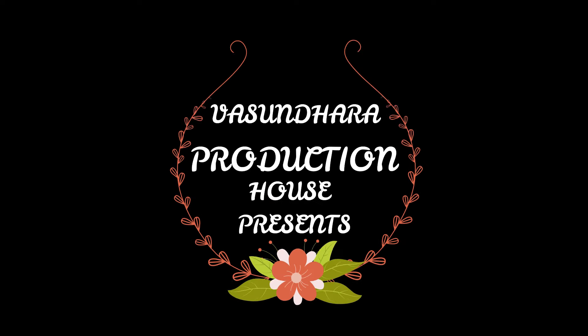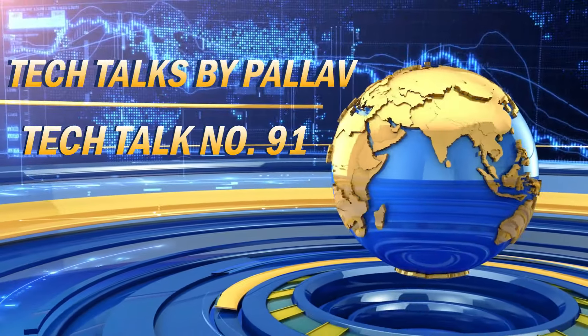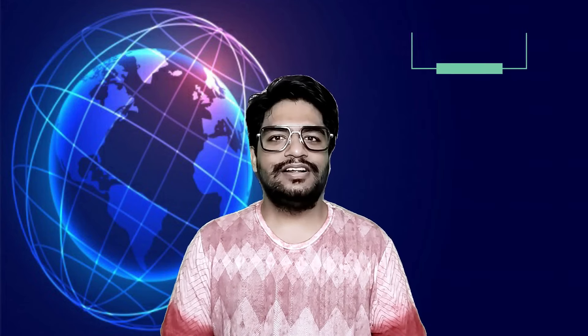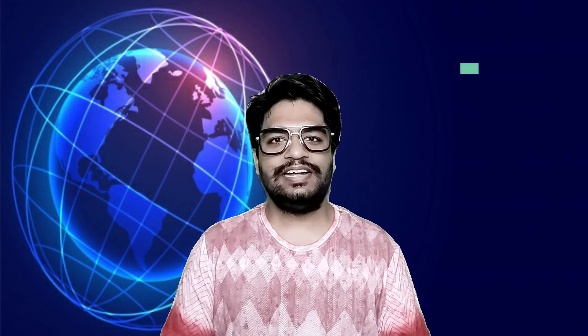Om Namah Shivai. Let's start this week's last interesting Tech Talk. Realme held a launch event yesterday and launched its new products in India.